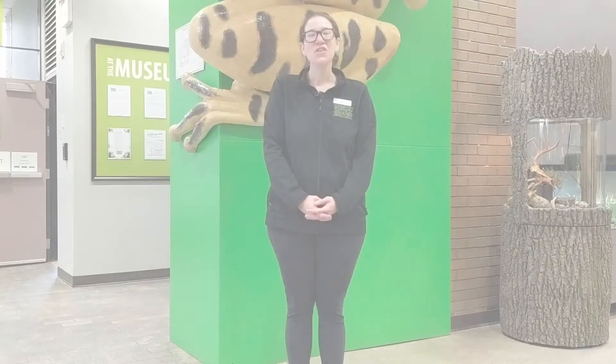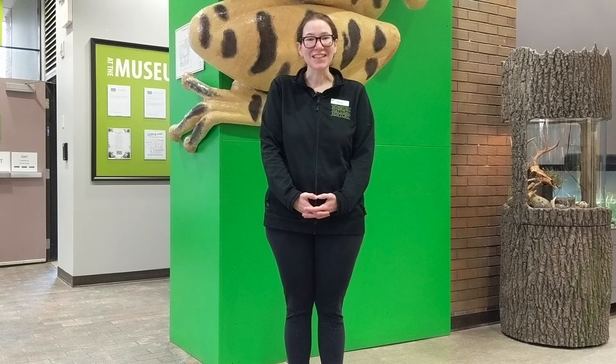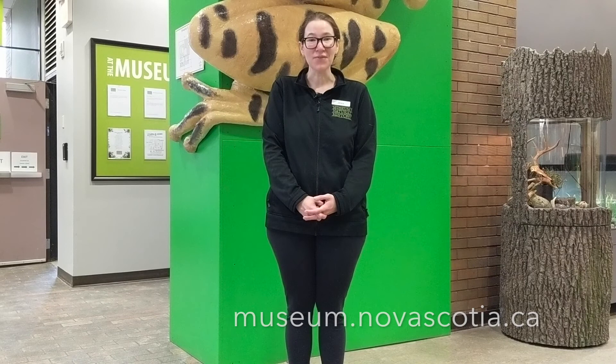Well, We Wild Ones, this is the part of the program where it's time for us to say goodbye. Do you remember what our special topic was today? That's right — it was tracks. We learned all about tracks and the marks we and animals leave behind in nature. We listened to a special story called The Little Lost Snake. We did a scavenger hunt and found animal tracks here at the museum and with our friends at Shubenacadie Wildlife Park. After that, we made a craft. If you'd like to see more We Wild Ones videos, check out our YouTube channel or visit our website at museum.novascotia.ca. See you next time, We Wild Ones!